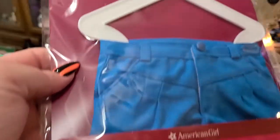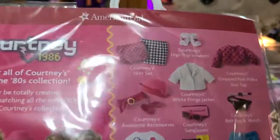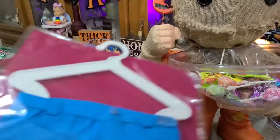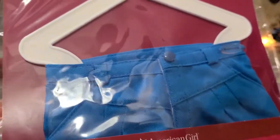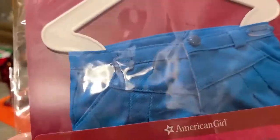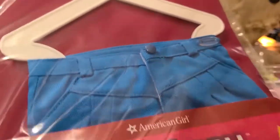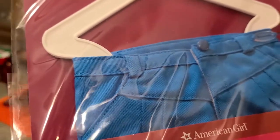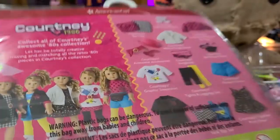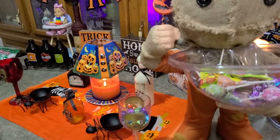Next up we have Courtney's pleated shorts. These I actually wore pairs of, so I know for sure this is 100% '80s. Definitely something you'd see girls wearing — summertime, summer camp. You can even see this in movies. All I can think of for some reason is Friday the 13th — the girls in that — or any other '80s rom-com or horror movie, you can definitely see actresses wearing these types of shorts.